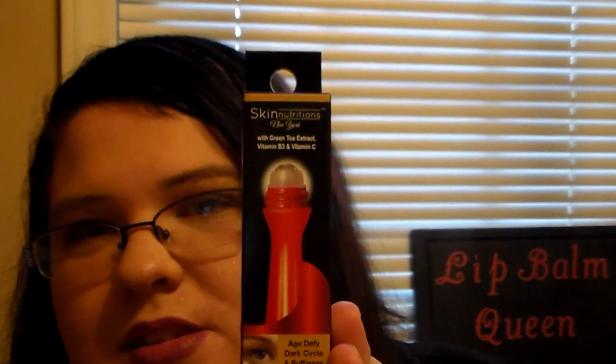I'd seen somebody on the internet, like on one of the Dollar Tree pages, haul this. I was hoping my store would get them. These are the Skin Nutrition's of New York — with green tea extract, vitamin B3, and vitamin C. It's an instant three-in-one treatment: the Age Defined Dark Circle and Puffiness Treatment. It gets rid of dark circles, puffiness, and fine lines and wrinkles, and it won't clog pores. It reminds me of the Garnier eye roller. I was excited to find this — it's from Skin Nutrition's, the same people that make the three-step skincare that people haul from Dollar Tree, which is normally a very expensive product. I picked up one to try and find out if it works.